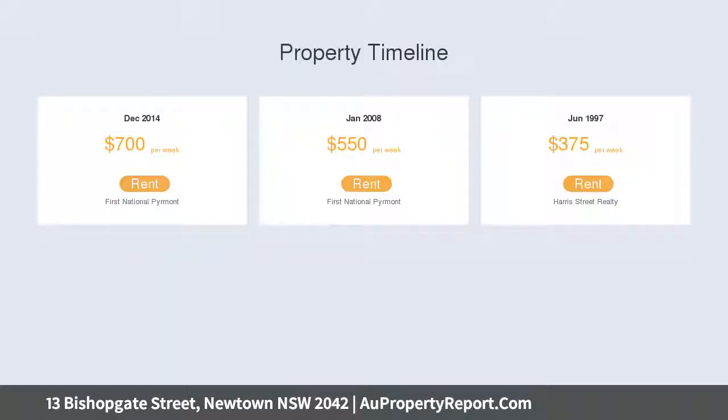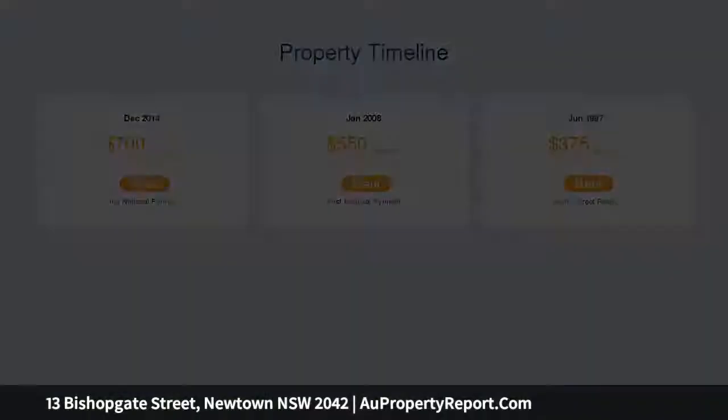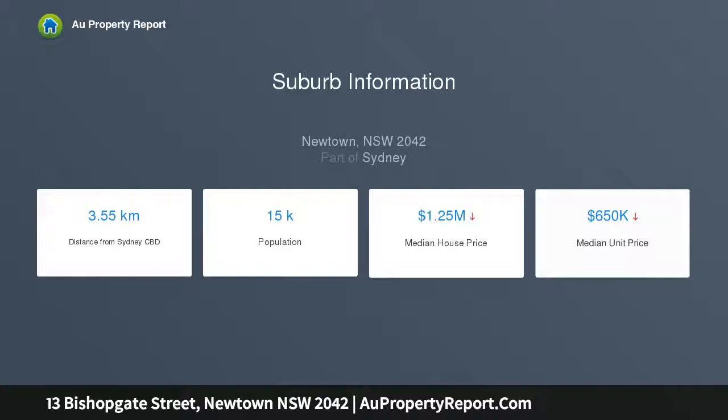Walking distance to Enmore and Newtown dining, shopping and entertainment, Camperdown Memorial Rest Park, sought after schools, and multiple transport options.